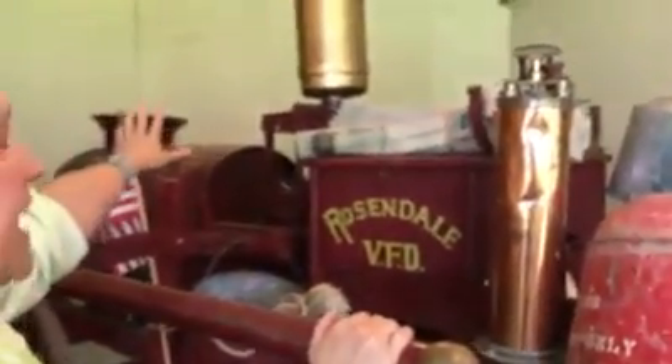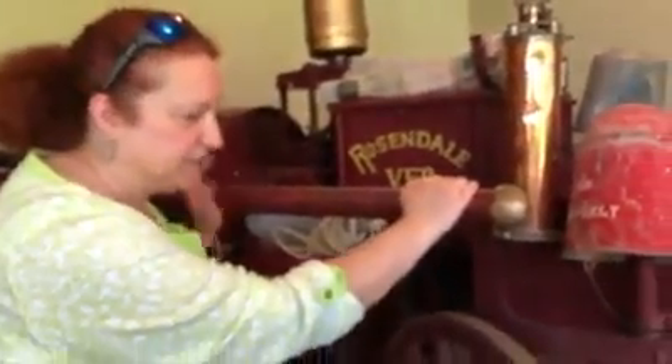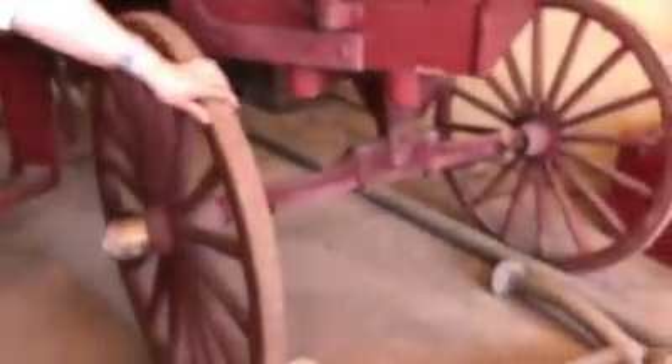This is the first pumper wagon that was used in Rosendale. At this point they would have a tank that they would fill with water and take to the fire, and this would have been a horse-drawn wagon.